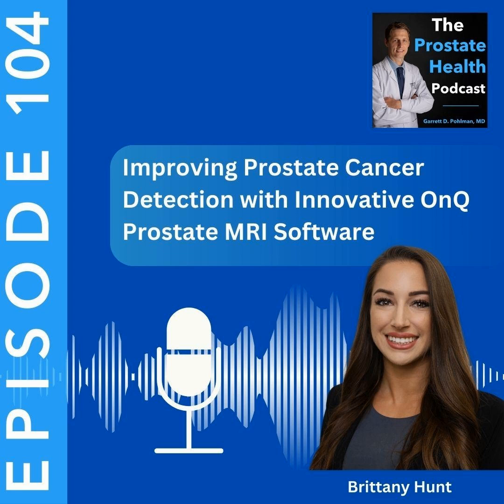The big question is this: how can men and those who care for them better educate themselves regarding prostate health, the conditions that affect the prostate, and the latest technology in managing these conditions? That is the question, and this podcast will provide the answers. On the podcast, we'll be chatting with experts, innovators, and leaders in the field of urology, sharing useful information with the general public to improve their lives and increase their overall health. My name is Dr. Garrett Pullman, and welcome to the Prostate Health Podcast.